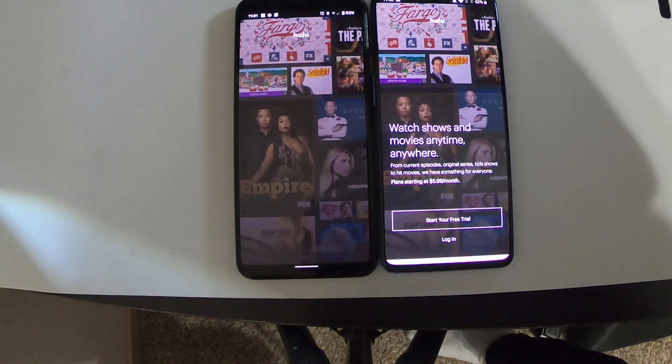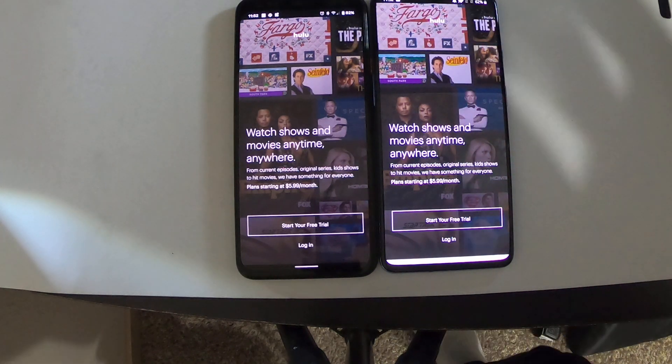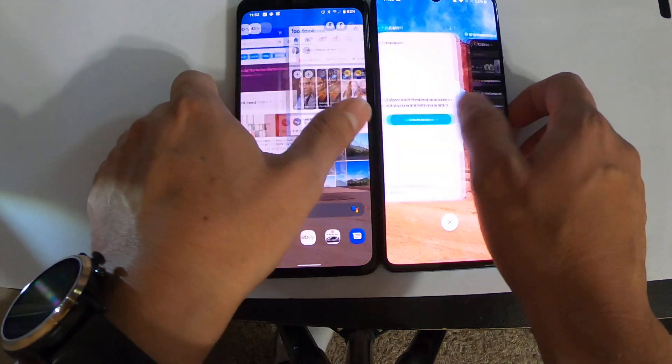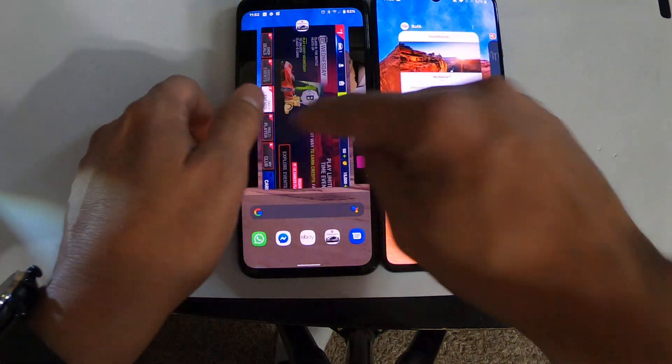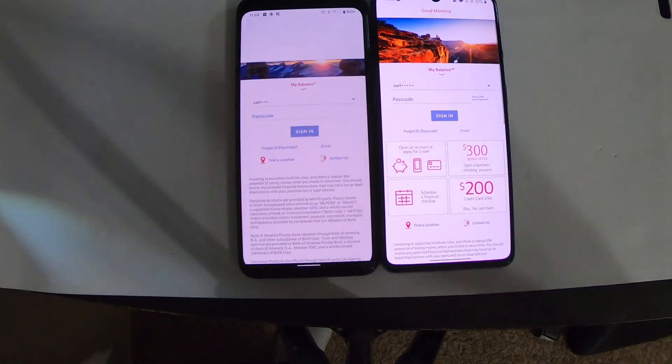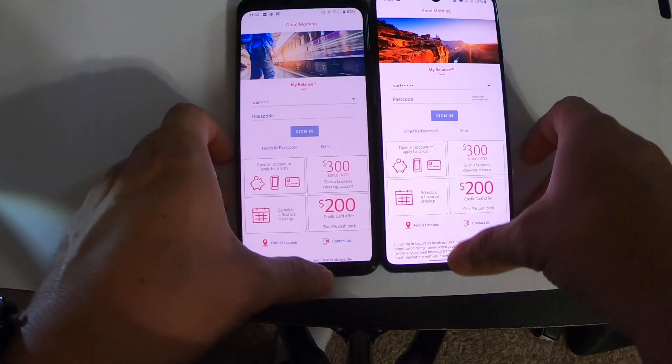Hulu — the Google Pixel 4 XL got refreshed, the OnePlus 7T did not. Bank of America — that one was still in RAM, this one got refreshed. Right now I think the OnePlus 7T is doing way better than the Google Pixel 4.